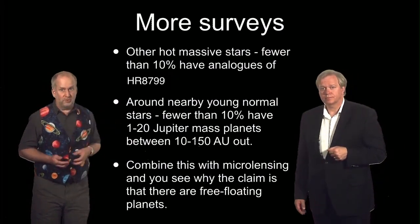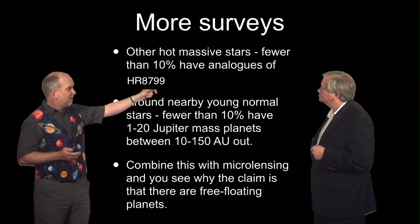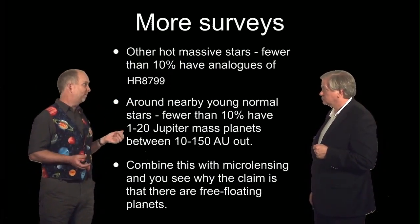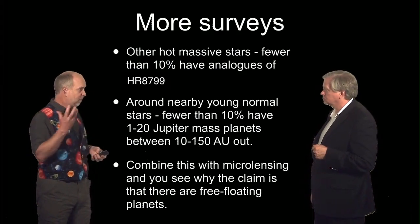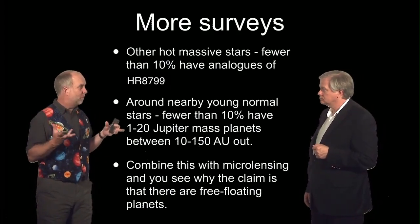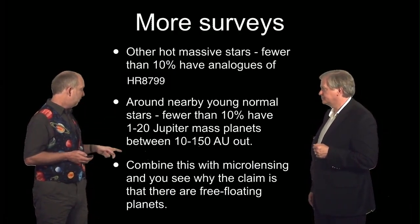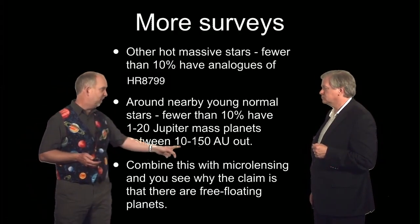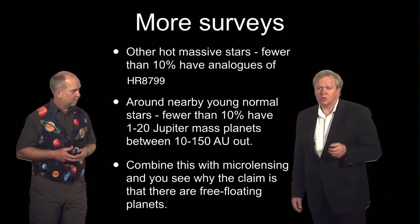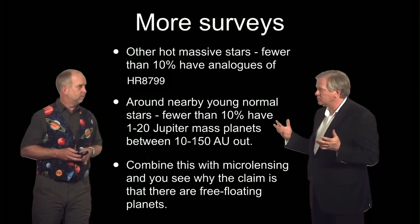People have done more surveys — for example, looking around other hot stars that don't have debris disks. In these cases, fewer than 10% have these analogues. They also looked at more normal stars. There aren't that many stars that are both nearby and so young that planets are still glowing brightly, but for those that are, fewer than 10% have something weighing between 1 and 20 Jupiter masses between 10 and 150 astronomical units out.